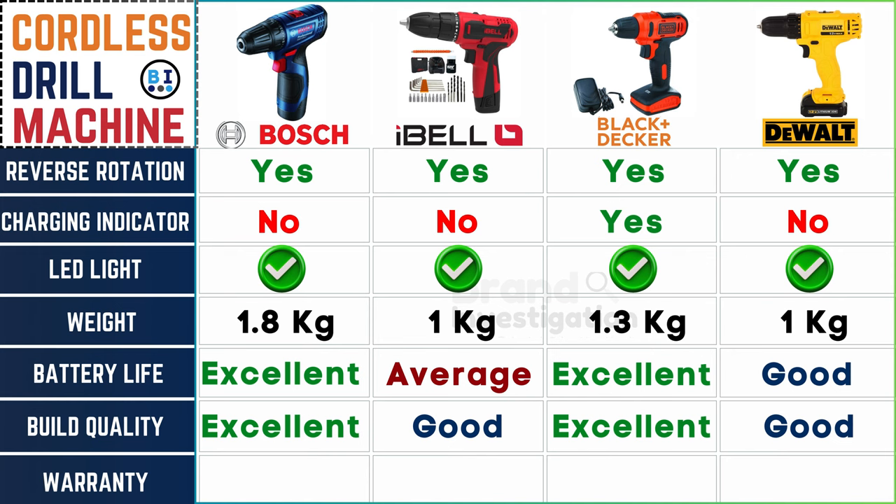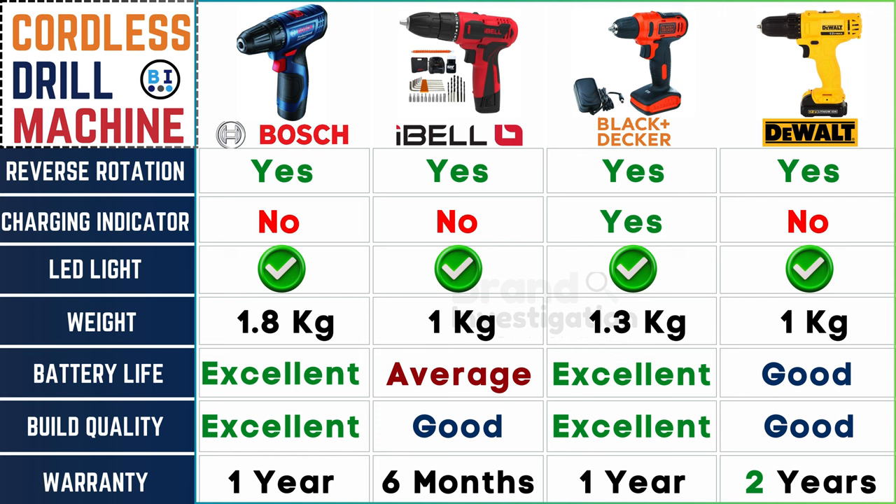Regarding warranty periods: Boss and Black and Decker cordless drill machines offer one year of assurance, Ibell stands at 6 months, and Dewalt cordless drill extends its pledge to 2 years — your peace of mind, guaranteed.